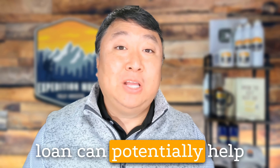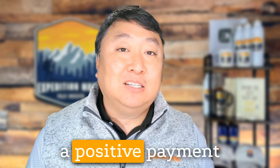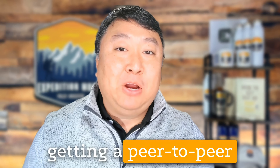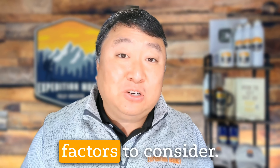Getting a peer-to-peer loan can potentially help improve your credit score by providing an opportunity to establish a positive payment history and diversify your credit mix. Here's a detailed explanation of how getting a peer-to-peer loan can benefit your credit score, how to pursue it, and important factors to consider.